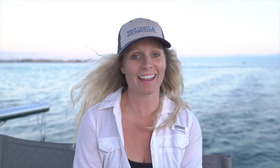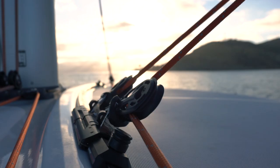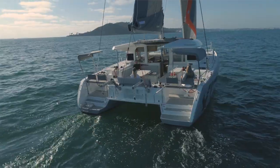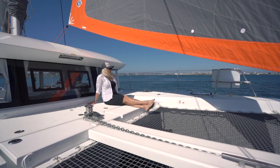My name is Guinevere King. I'm the charter sales manager for West Coast Multihulls. I came out here today with Kurt and Kim to check out the XS-12, and I love this boat. This is a super fun boat to sail. We have a self-tacking jib which made it really easy to tack and jibe, and twin helm stations so you can go back and forth with great visibility.